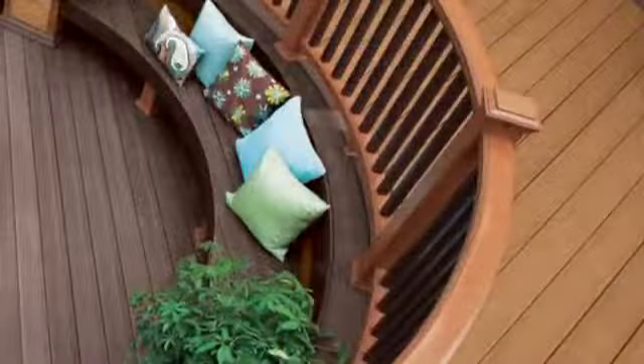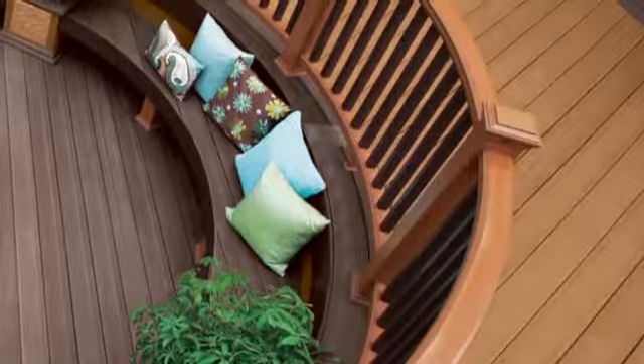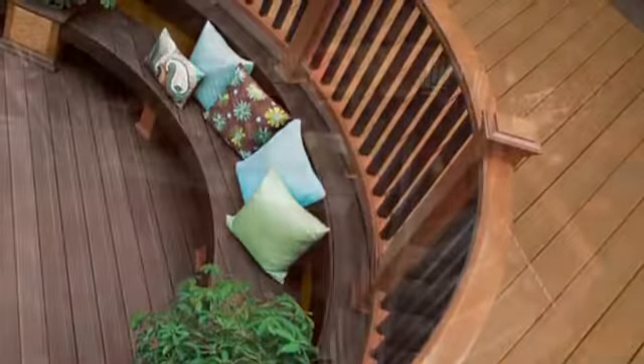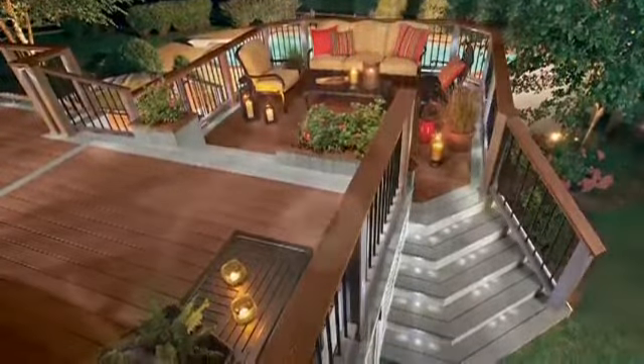And thanks to the new Trex Transcend decking and railing, your life outdoors can flourish even longer with all the beauty and none of the bother of old-fashioned wood decking, composite or plastic-like PVC.